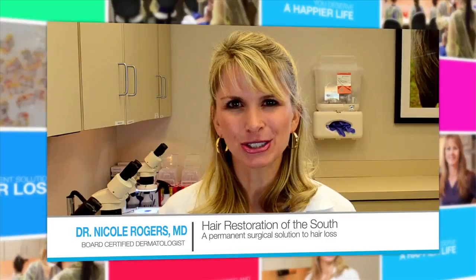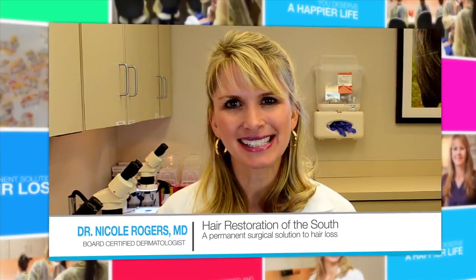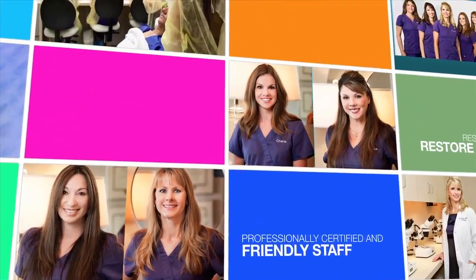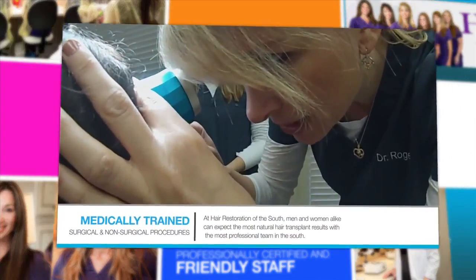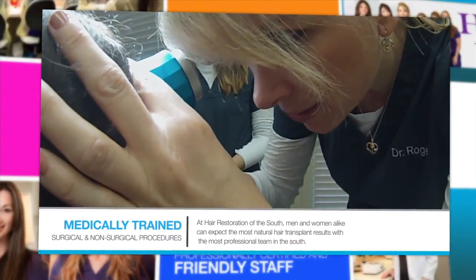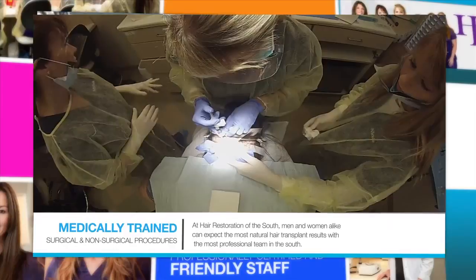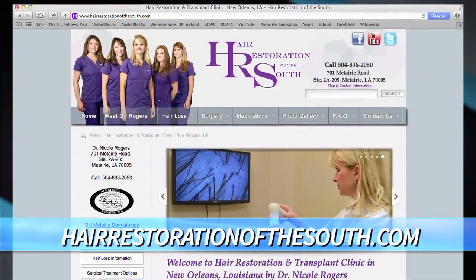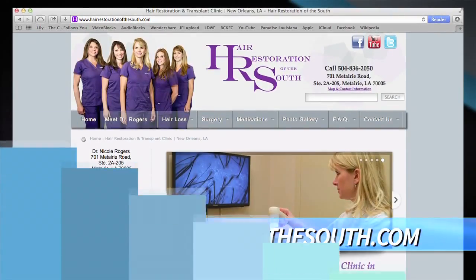My name is Dr. Nicole Rogers, and I'm here in Old Metairie, Louisiana, at Hair Restoration of the South, where your hair is our care. I'd like to invite you to come and visit and discuss various options for treatment of thinning hair. These can include both medical and surgical options — you don't have to go straight to surgery. In the meantime, feel free to check out our website, hairrestorationofthesouth.com, and we look forward to seeing you soon.